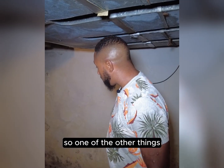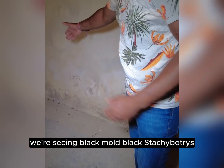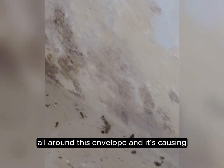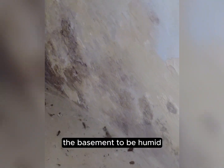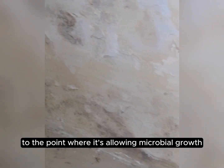Back here again we're seeing black mold — black stachybotrys — and it speaks to the fact that major water incursion is entering all around this envelope, causing the basement to be humid to the point where it's allowing microbial growth.